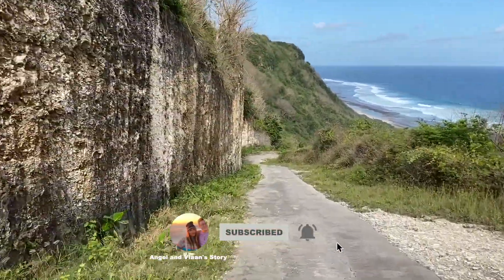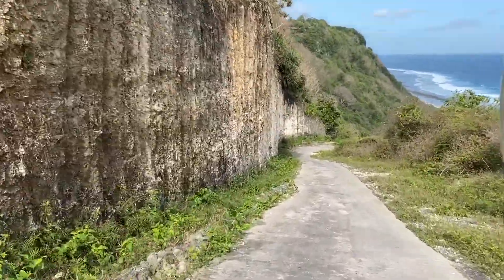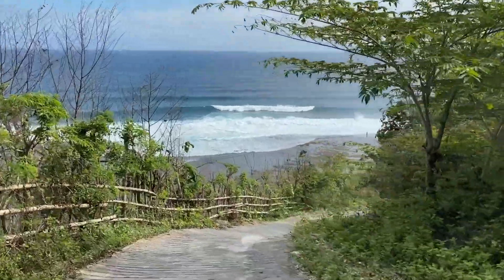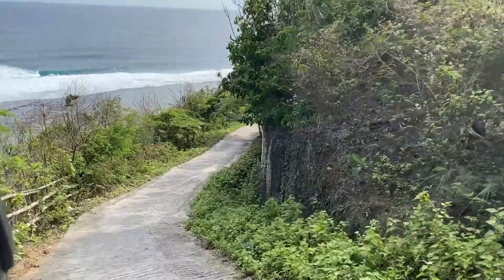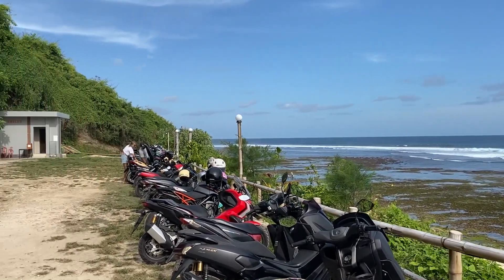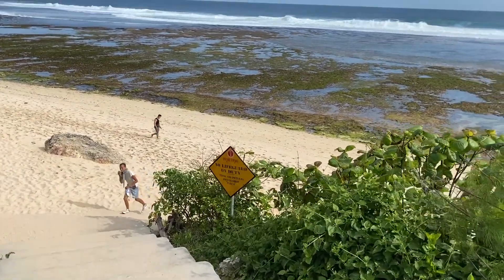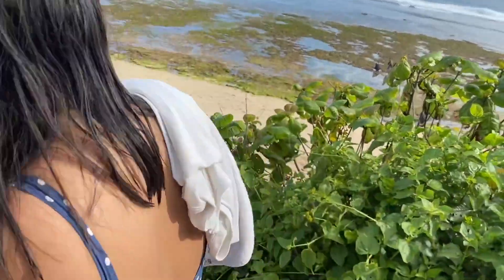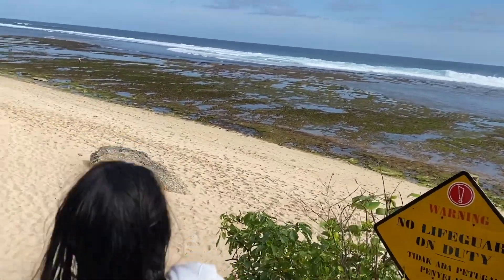Young Young Beach is right on the edge of a cliff, so you look up and see a beautiful cliff face, and below you have the ocean. When the tide is out, the waves break further out, leaving pools where you can basically swim and relax. In these tide pools you will find many different creatures — we saw water snakes, shrimp, and lots of fish.